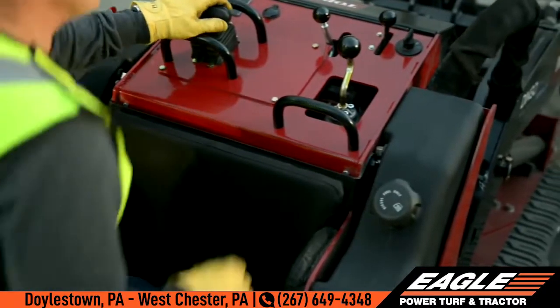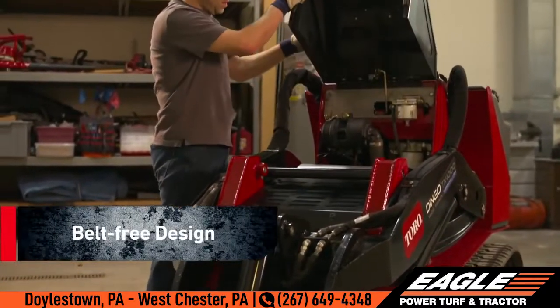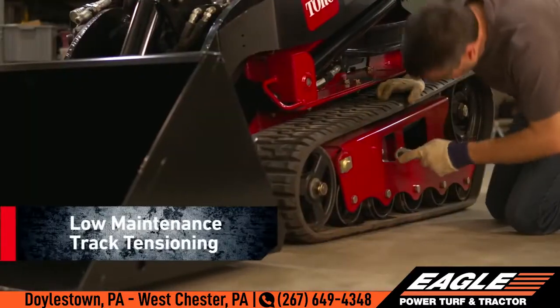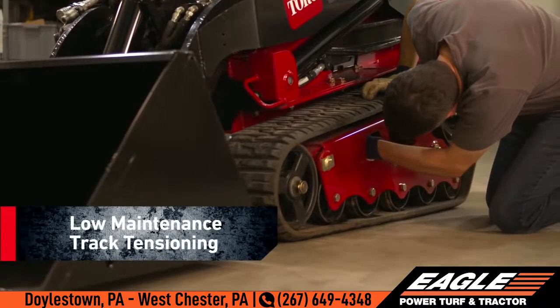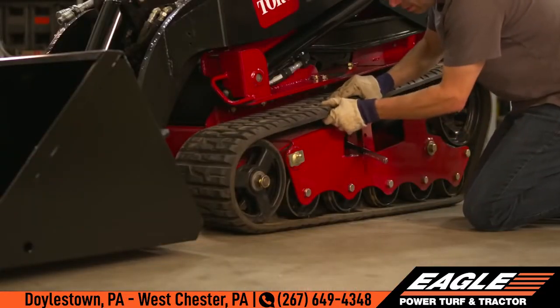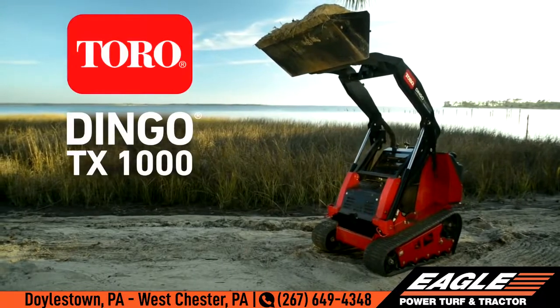The dual fuel tanks let you work longer without filling up. Its easy engine access and belt-free design means less maintenance and more uptime. And the low maintenance track tensioning system makes it fast and easy to adjust and remove tracks. Efficiency and productivity from the strongest Dingo yet.